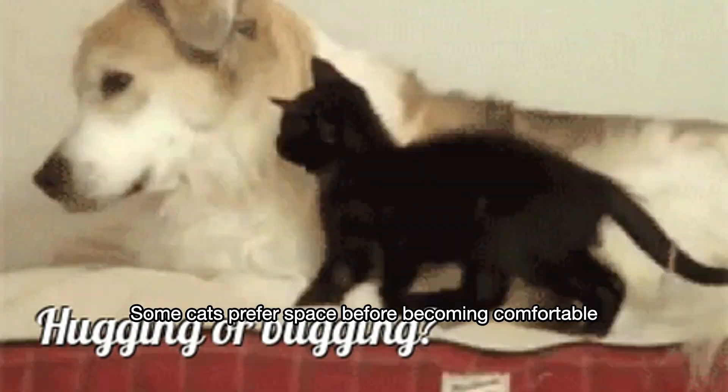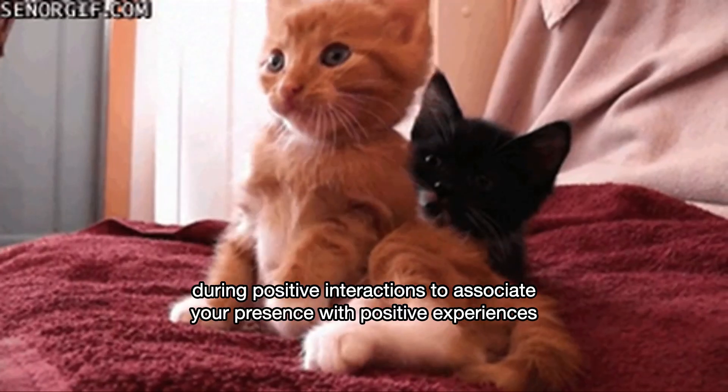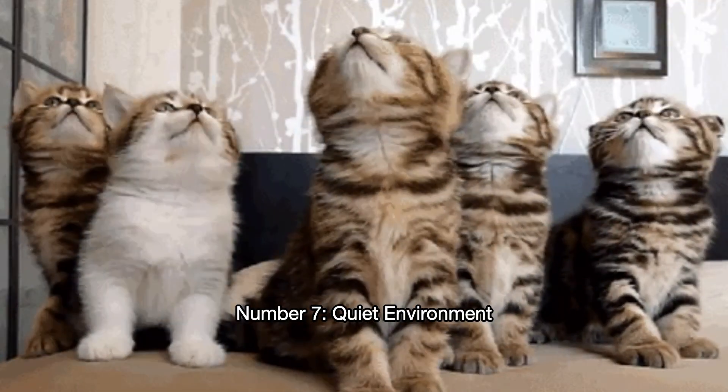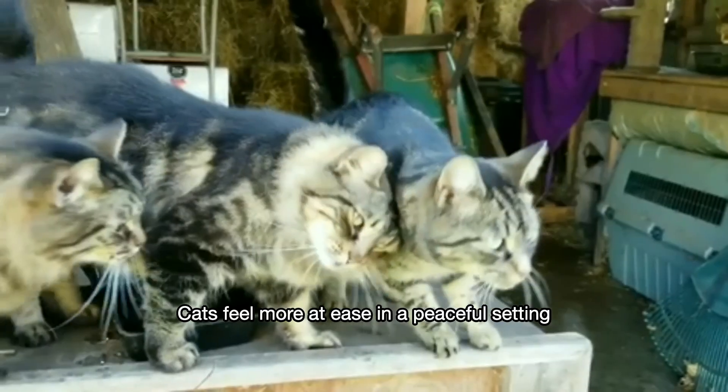Number six: food rewards. Offer treats or a favorite meal during positive interactions to associate your presence with positive experiences. Number seven: quiet environment. Create a calm environment by minimizing loud noises and sudden movements — cats feel more at ease in a peaceful setting.